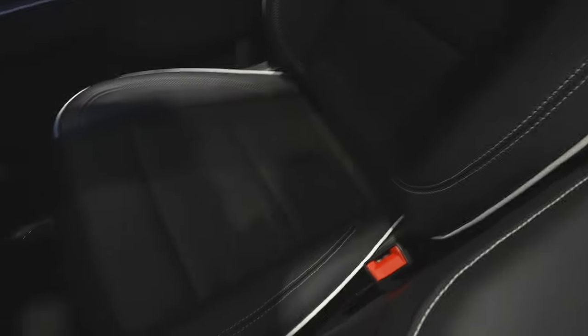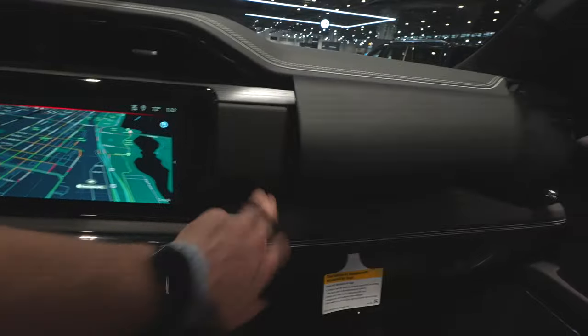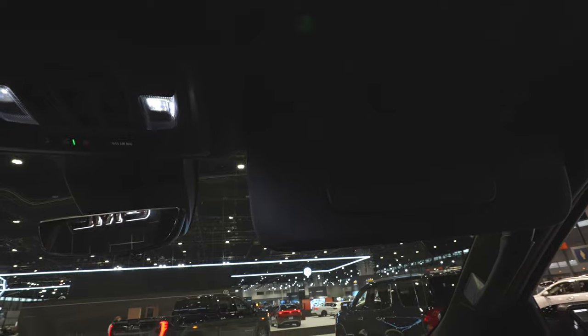Here's a quick look at the AT4X leather seats — I like the red and white stitching and piping. This truck has two glove boxes: the first opens by pushing a button, and the second is just below it. The headliner features either suede or Alcantara — I always mix up the two.